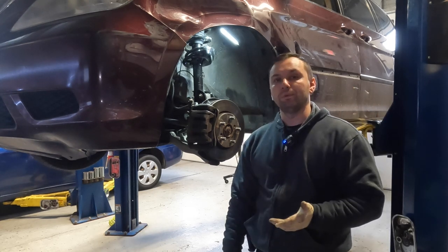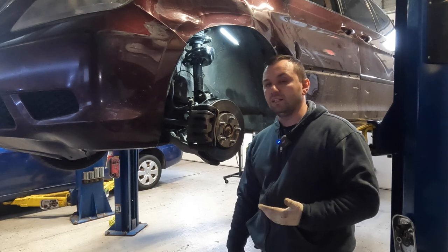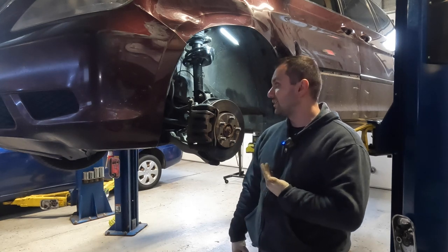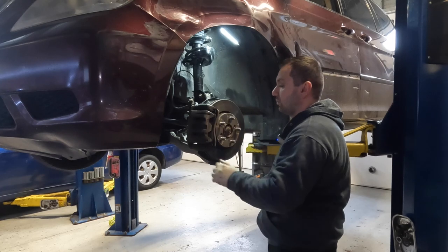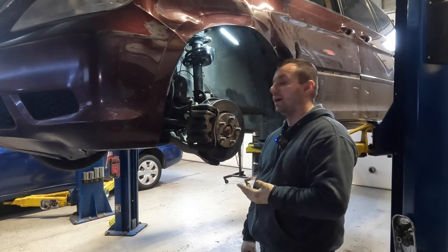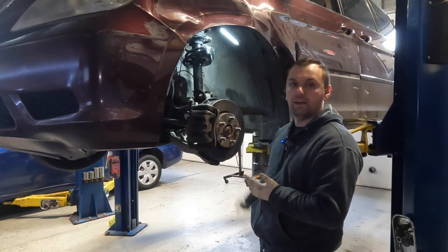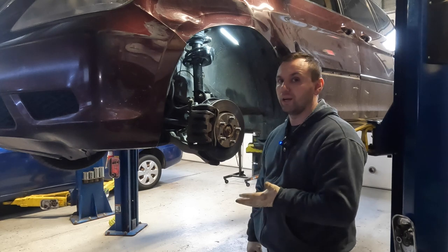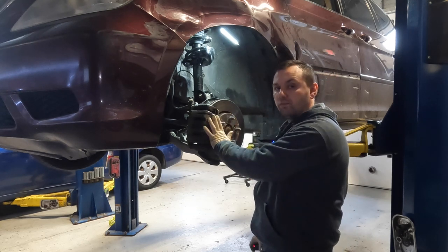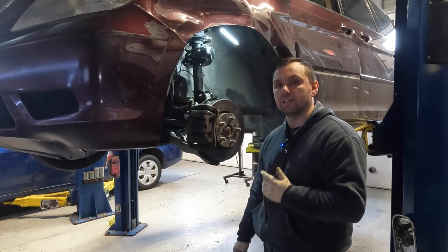Now I'm going to do an inspection and take a couple measurements. I don't have an alignment machine, so I'm taking reference measurements to see if anything else is bent. The wheel is back in alignment and when I move the wheel back and forth the corresponding wheel on the other side matches up, so I think the strut was the worst of it. This thing probably will need an alignment, and I know it needs a stabilizer link, but the customer has declined to replace it.